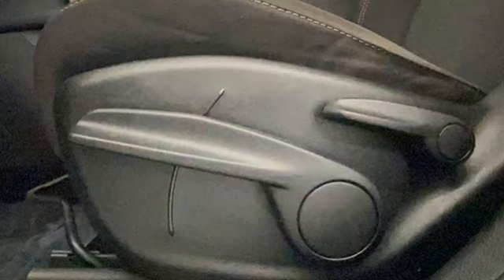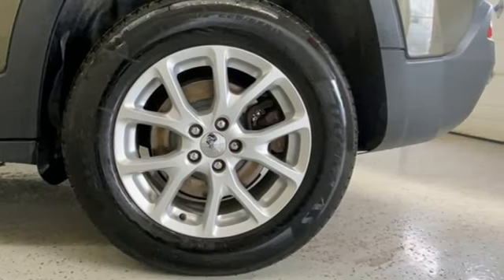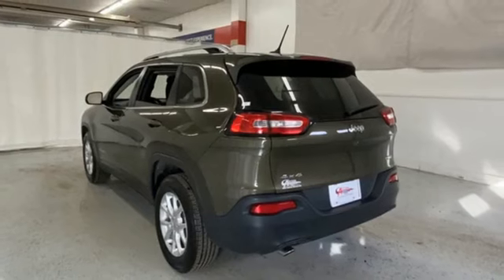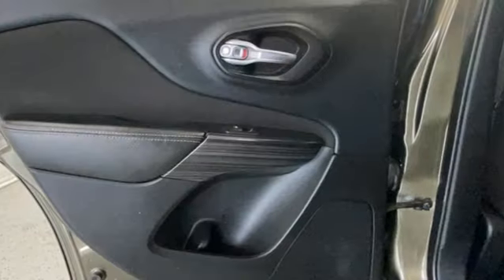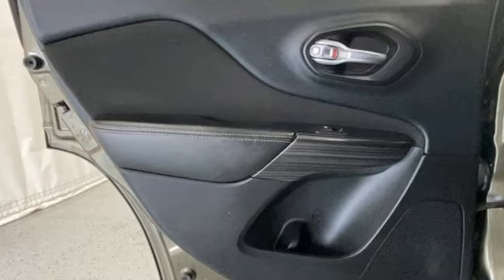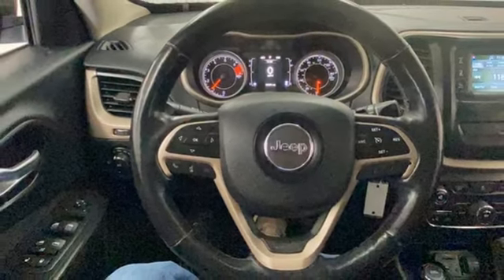Tiger Shark Multi-Air Engine. Manual Tilting Steering Column. External Memory Control. Configurable Instrument Gauges. Manual Telescoping Steering Column. Uconnect with Bluetooth. Voice Activation. Active Grill Shutters. USB Port. And Bluetooth Wireless Audio Streaming.